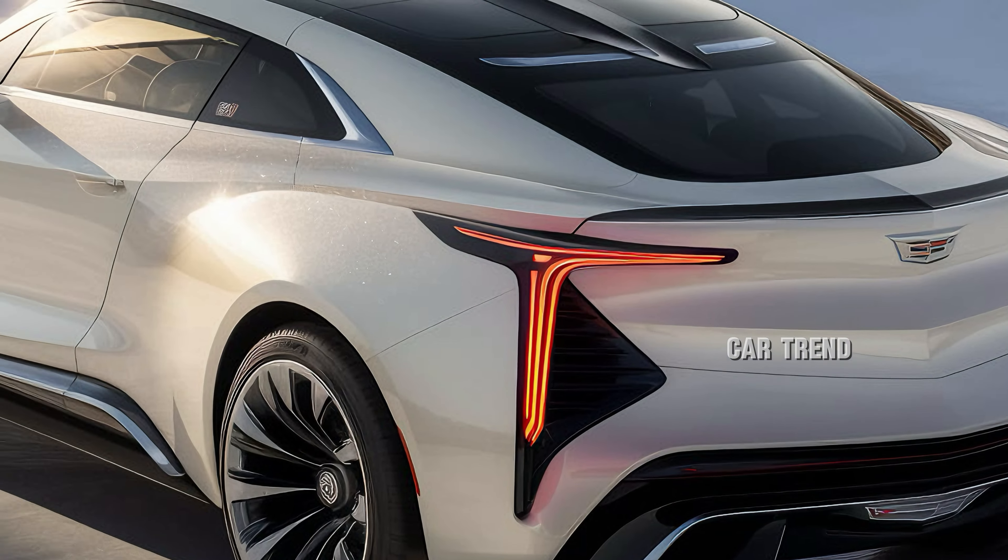Starting with the exterior, the XOR showcases Cadillac's signature bold front grille, now more refined and striking. This redesigned grille is paired with Cadillac's slim, vertical LED headlights that sweep back toward the fenders, creating a confident and sophisticated look. The body features streamlined aerodynamics, accentuated by sculpted side lines that flow from the hood to the rear, providing a sense of motion even when stationary.